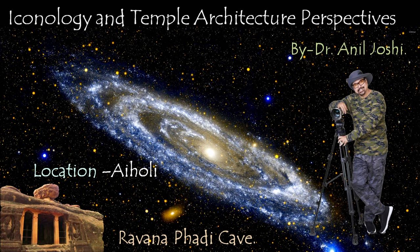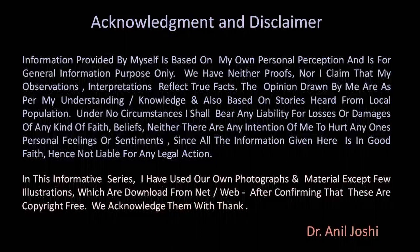In this context, today's topic is Ravan Pahadi Caves. These Ravan Pahadi Caves are in Aihole, which is in Bagalkot district of Karnataka. Usually when we think of Aihole, we think of experimentation of temples — a laboratory where many different varieties were invented, made popular, and constructed accordingly.